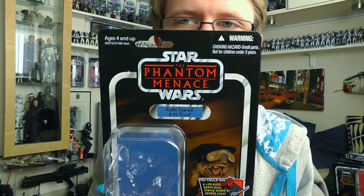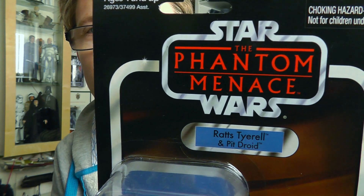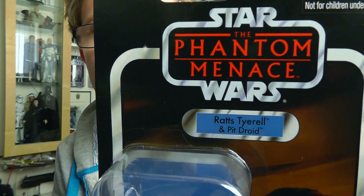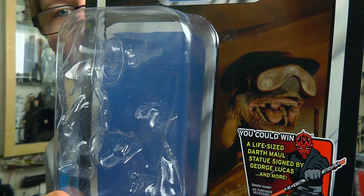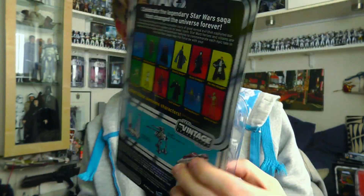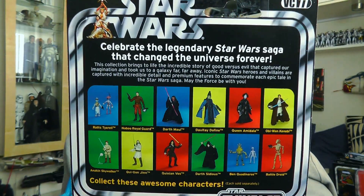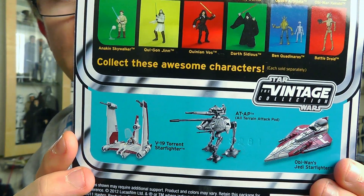Before we do that, we're going to take a look at the packaging. Once again we have the typical Vintage Collection packaging — the Phantom Menace logo at the top with the name tab underneath, an image on the card and the contest sticker. On the back we have the 12-pack layout with all the figures available in the wave pictured, as well as a few vehicles.